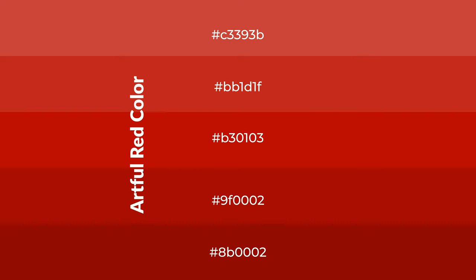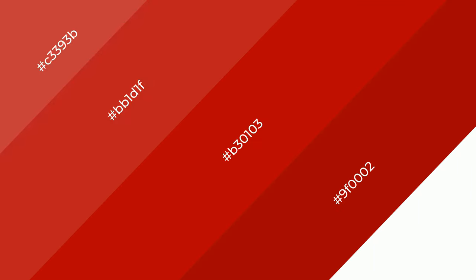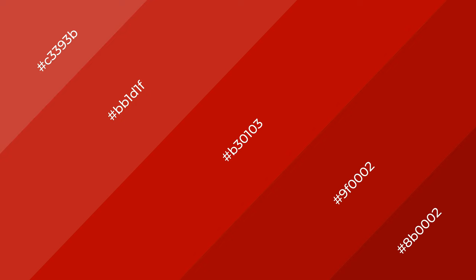To generate shades of a color, we add black to the color, and it is used in patterns and 3D effects. Layers and shades create depth and drama. Artful red is a warm color and it emits cozier and active emotions.